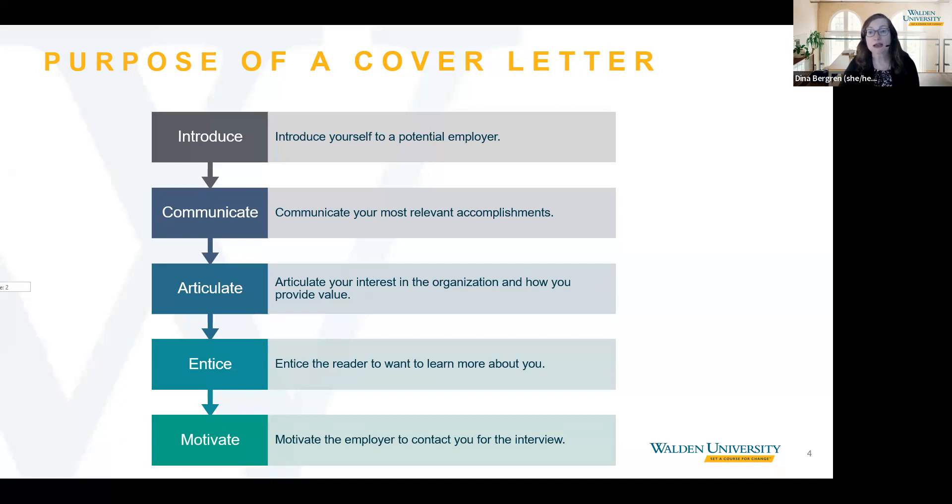Be clear about why you're interested in that particular position. Concisely articulate how you are a great fit, how you can benefit the organization, and what problems you can help them solve. Entice the reader to want to learn more about you by focusing on your unique value and strengths. And finally, motivate the employer to contact you for an interview by reiterating your enthusiasm for the organization and for the position. The ultimate purpose is to be invited in for an interview.